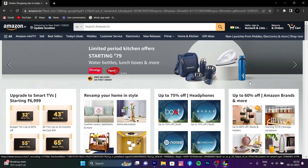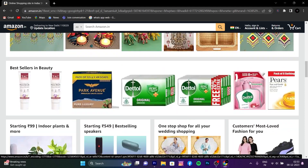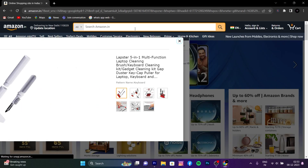Hey guys, welcome to a new video. This video is going to be very useful because I am going to show you the top 3 gadgets, and these gadgets you will get from Amazon in 100 rupees. Okay guys, let's start the video.